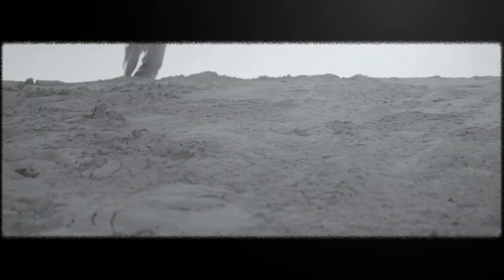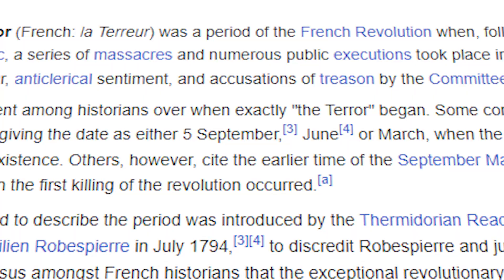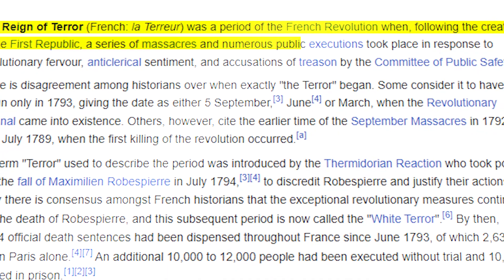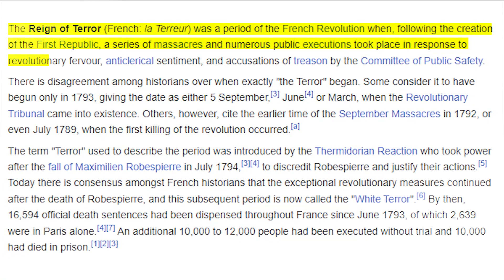But that was just the start. The revolution went through different phases, including the Reign of Terror — a period of the French Revolution when, following the creation of the First Republic, a series of massacres and numerous public executions took place in response to the revolutionary fever.